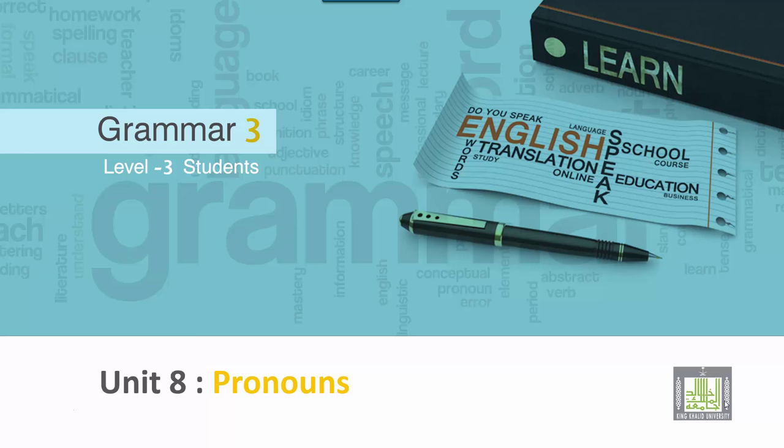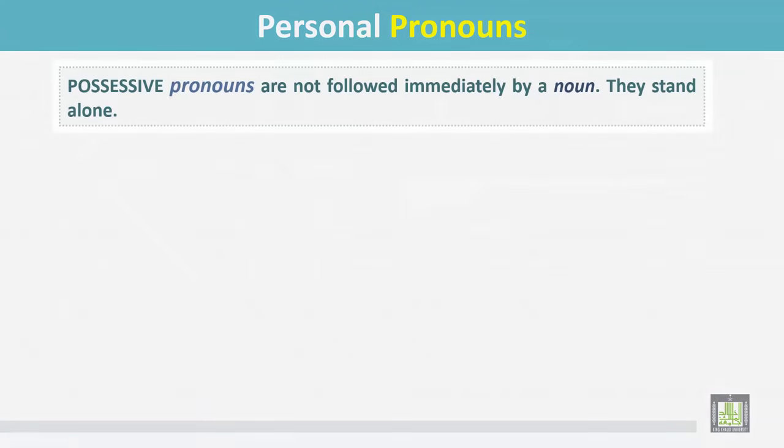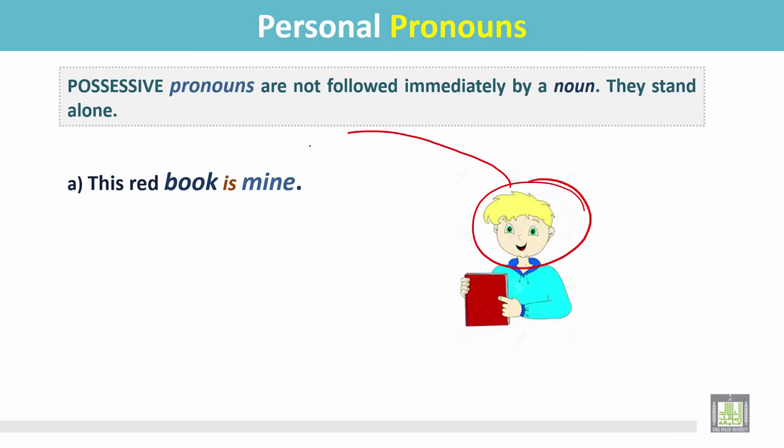Grammar 3 for level 3 students, unit 8: pronouns. Possessive pronouns are not followed immediately by a noun — they stand alone. In this example, this red book is mine. He says 'this red book is mine,' pointing to the red book, and 'mine' is the possessive pronoun.